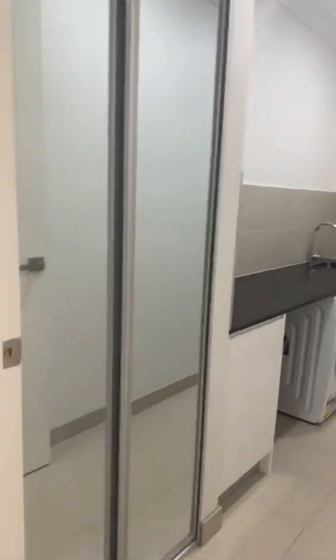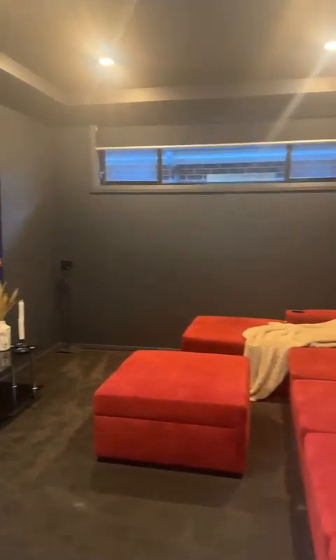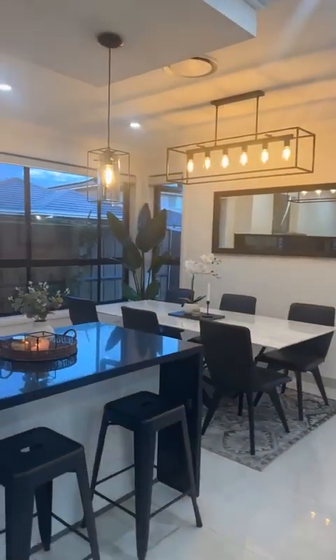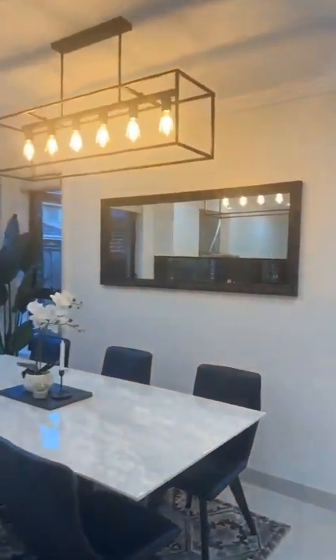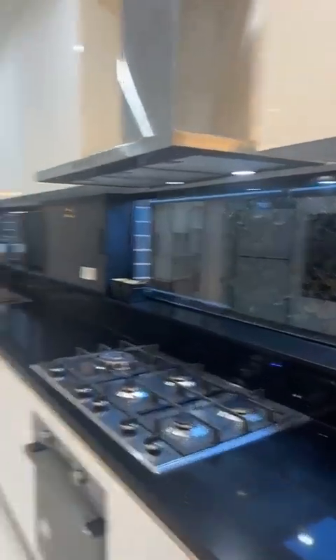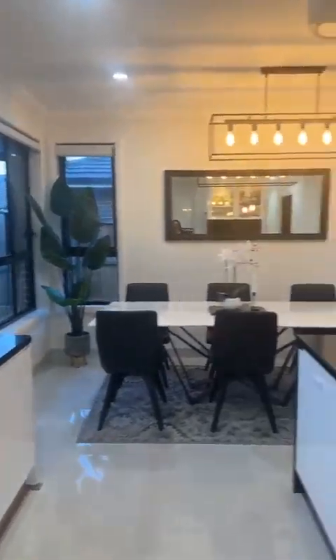There's a spacious laundry with lots of storage and a home theatre which can also be used as a fifth bedroom because it comes with a door. Then take a look at the wow factor of the property — the kitchen and dining area. Loving these light fittings, lots of windows, a huge kitchen with lots of storage, pantry space, a walk-in pantry, and easily enough fridge space to fit a double door fridge.